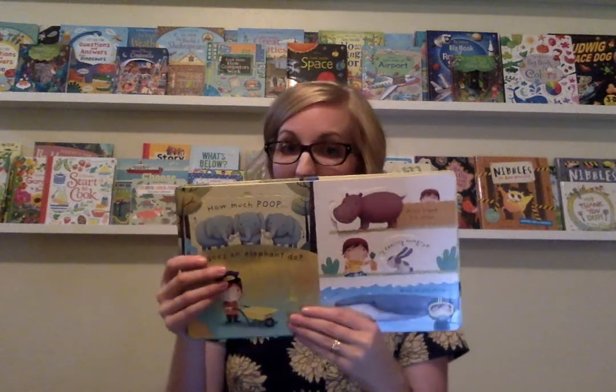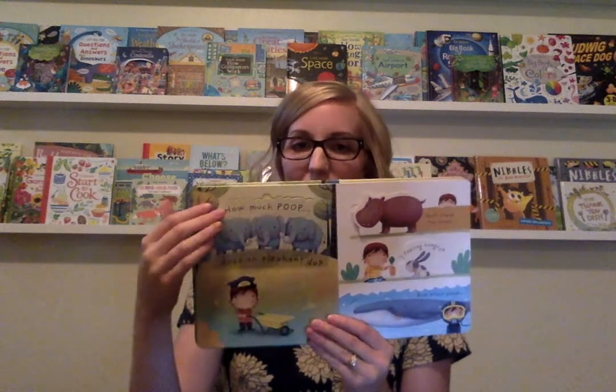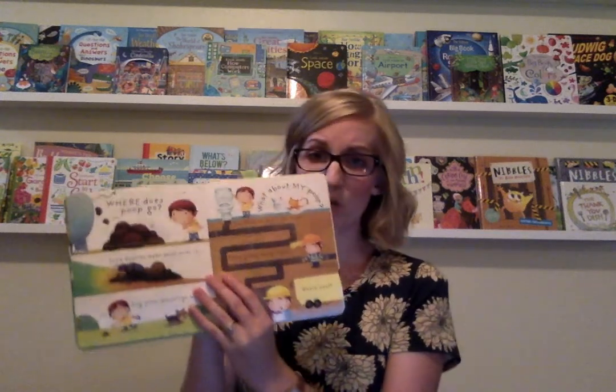We will learn about how much poop everybody does. This page totally made me laugh out loud when I got this book — How Much Poop Does an Elephant Do? You'll learn about where poop goes, how it goes down the pipes when you flush the toilet, and different things that you can do with poop. Did you know that rhinoceroses use poop to send messages to each other? And you'll then learn about the different kinds of poop that different animals have.